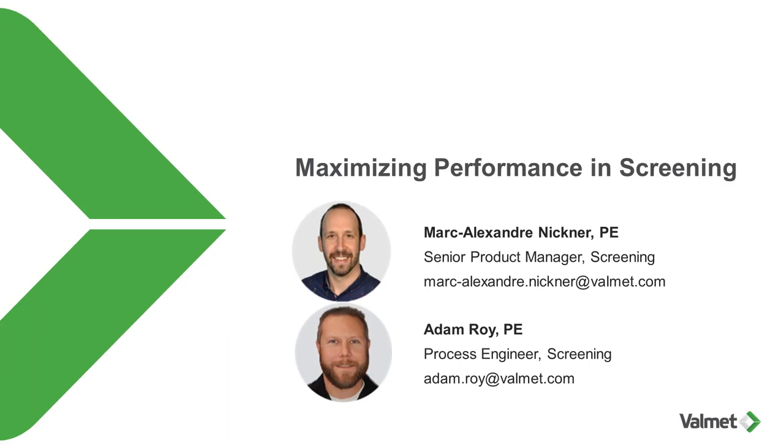Your presenters today are Marc-Alexandre Nickner and Adam Roy. Marc is a senior product manager responsible for screening technologies at Valmet. He holds a mechanical engineering bachelor's degree from Université du Québec à Trois-Rivières. Marc started his career with AFT-Ikawa Group as a process engineer for WedgeWire screen cylinder products. He has 14 years of experience, with nine years in screening as a process engineer, product manager, and now senior product manager.